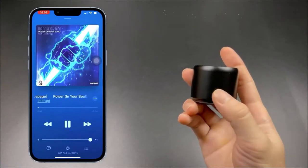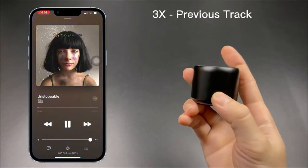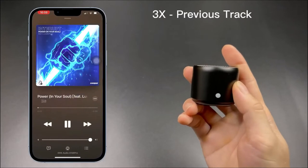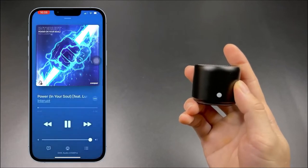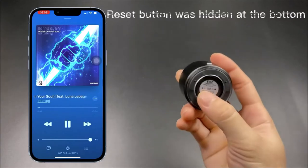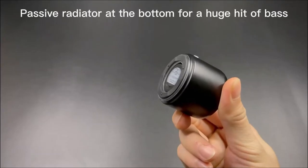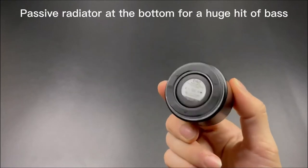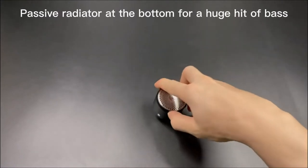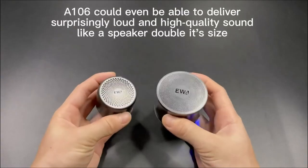You can also connect an audio device with an RCA line input jack directly to enjoy high-quality sound at home. The EWA 106 Pro Mini Speaker is a high-performance speaker great for outdoor activities and travel. With a built-in rechargeable battery, you can enjoy music for up to 8 hours, or an hour of charge time equals 3 hours of playtime. You will get a portable charging case and a metal hook, so you can take your music anywhere.